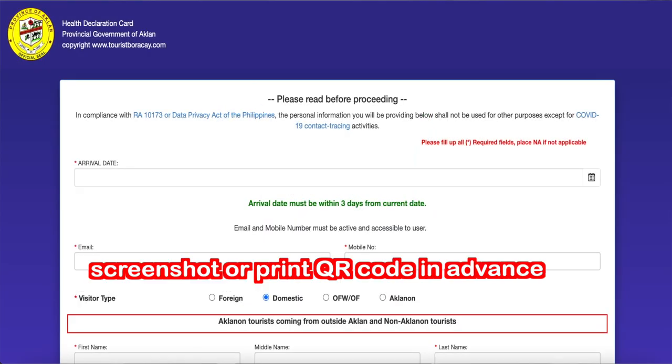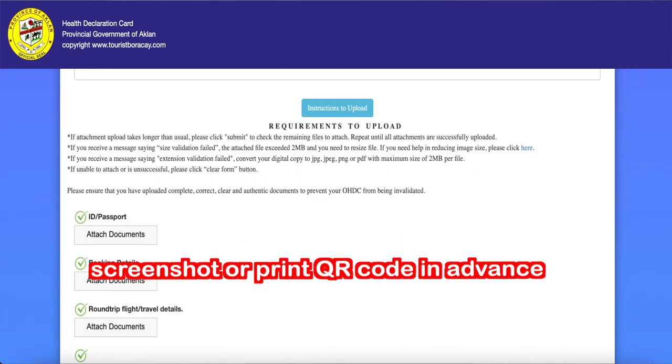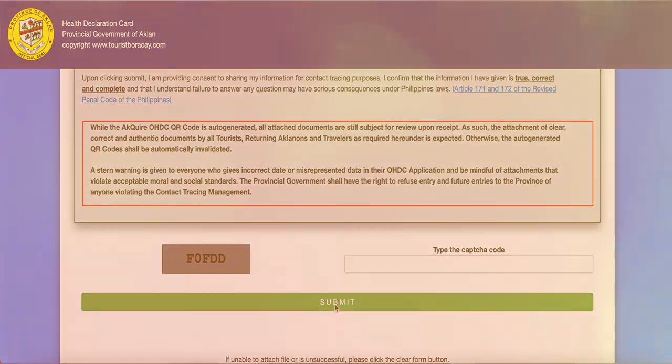Fill out the touristboracay.com form before you travel. There's a whole long form, like the one health pass you have to do to get into the country — kind of a pain. Do it before you get to the airport, not like we did. Very important. We're going to put a link in the description below.